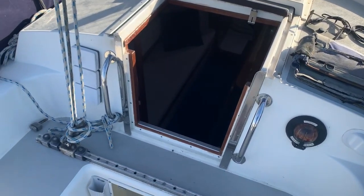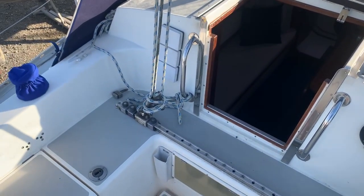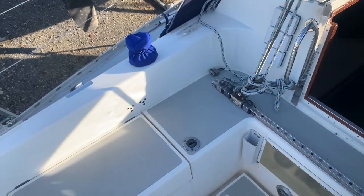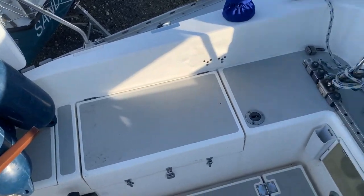Hello, this is Jane from Berkshire Essex on board the Moody 29 with a deck video, just to complement the photographs, just to show you the cockpit.